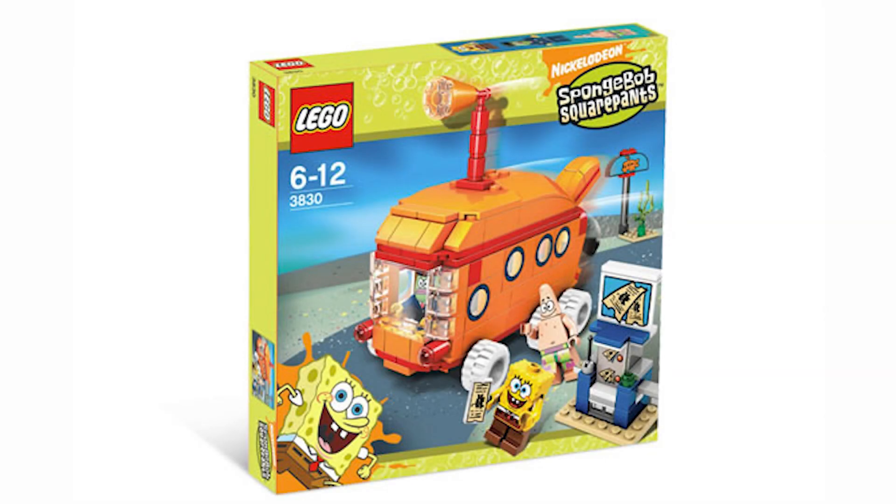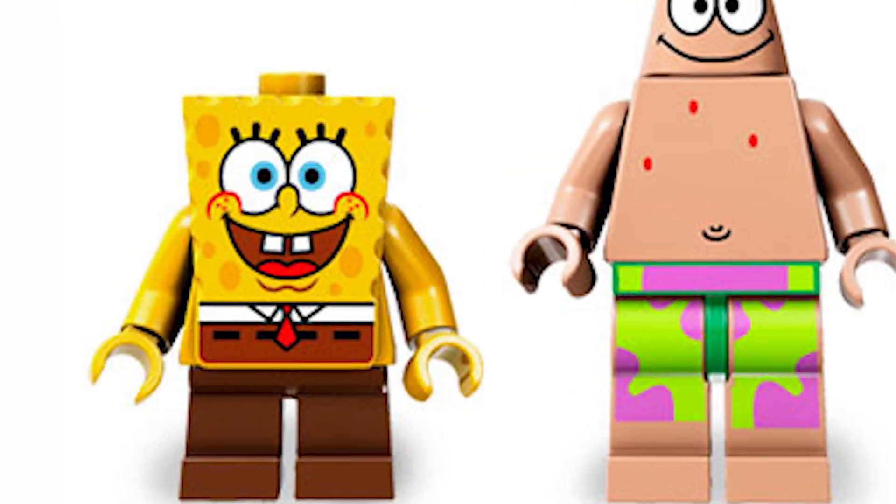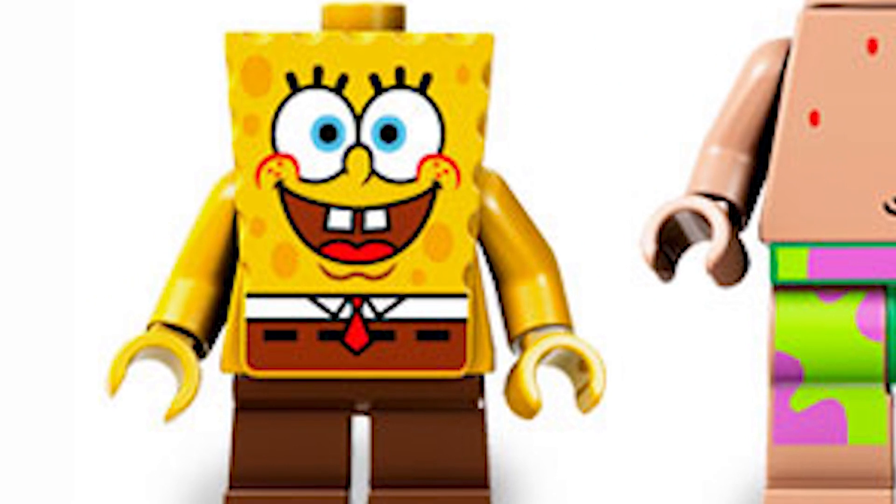Coming up next on the ranking is the Bikini Bottom Express. This is probably the first fantastic set on the list — this set is awesome. For $20, look at what you get: a cool bus build which is just awesome, and two other cool builds. Sure, the bus stop's a little bland, but you still got that cool ticket station. Starting with the minifigs — this is the generic SpongeBob we got in a lot of the earlier 2006 and 2007 wave sets. He's a pretty great fig, honestly. I have about two copies of him.